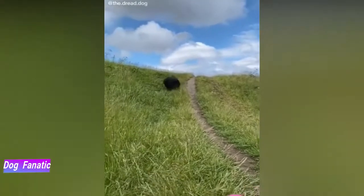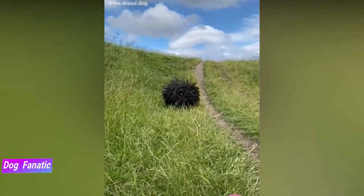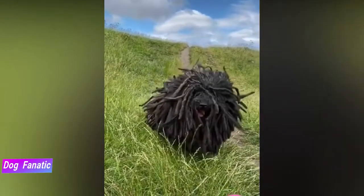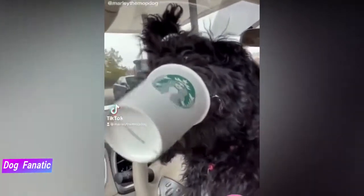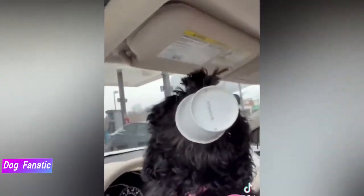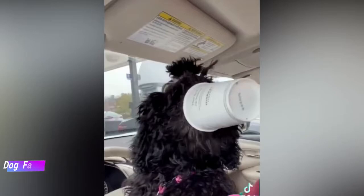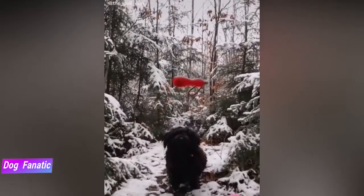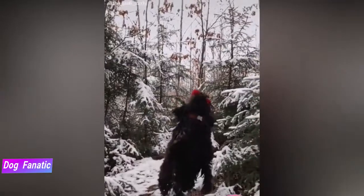Best known for their long, corded coat resembling dreadlocks, the Puli is a hard-working herding dog and family companion. Energetic and lively, the small black dog breed hailing from Hungary appears much larger than they are due to the distinctive coat. Even though these are purebred dogs, you may still find them in the care of shelters or rescue organizations, so remember to adopt.